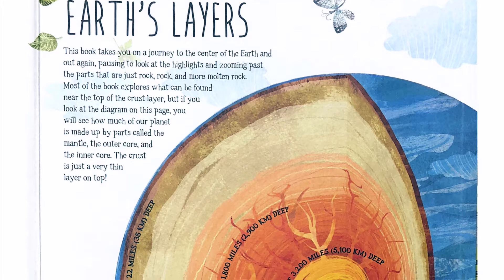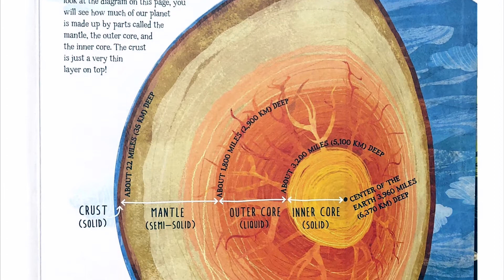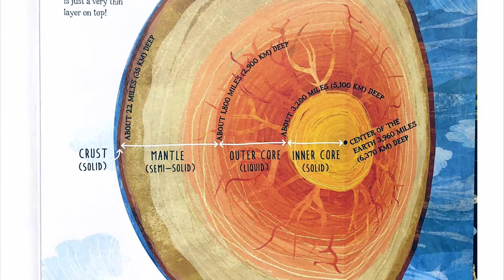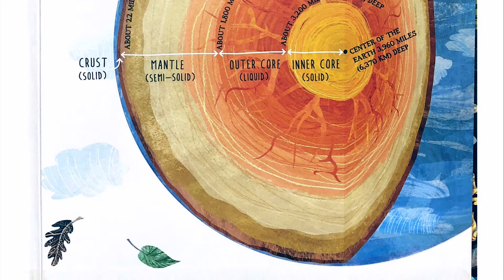This book takes you on a journey to the center of the earth and out again, pausing to look at the highlights and zooming past the parts that are just rock and more molten rock. Most of the book explores what can be found near the top of the crust layer, but if you look at the diagram on this page, you will see how much of our planet is made up by parts called the mantle, the outer core, and the inner core. The crust is just a very thin layer on top.